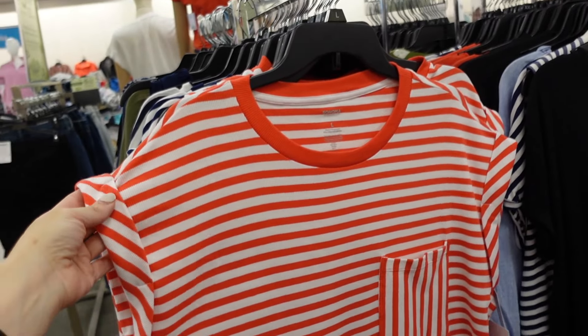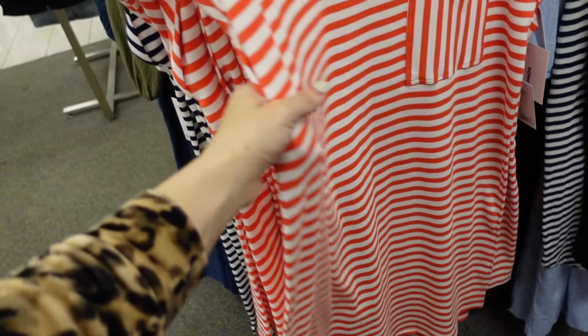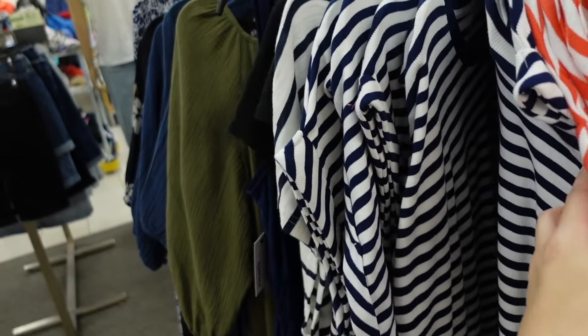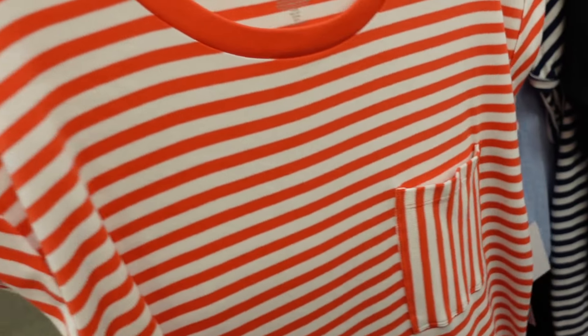They also have a new rib dress — this has the crew neckline, dolman sleeve, one pocket, and a relaxed fit. Comes in orange and white stripe and also navy and white stripe. These are $24.99.